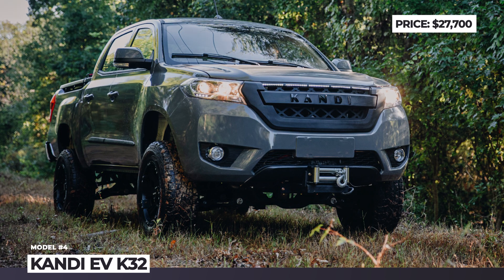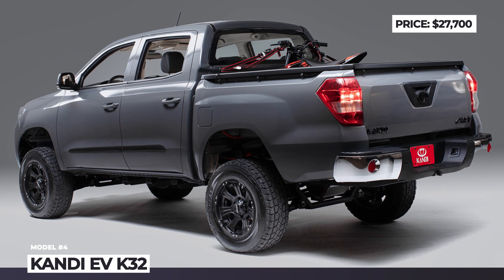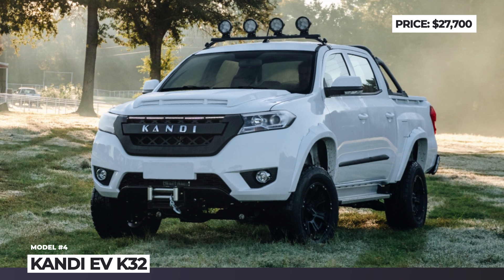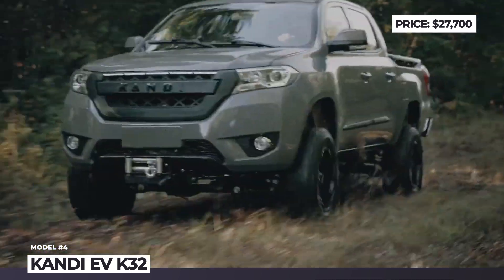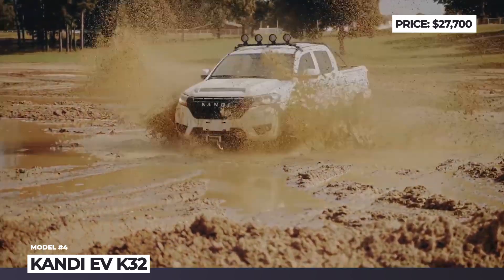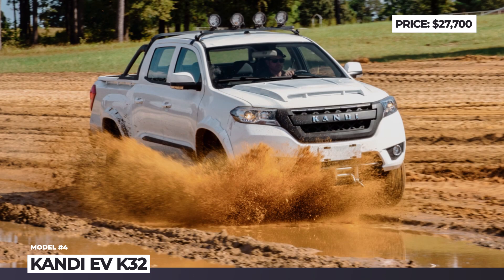Kandy Offroad EV K32. The Chinese manufacturer Kandy has been trying to break the mold of America's affordable electric car segment by selling two subcompact city cars. In 2022, they also added to the lineup an EV with the most desirable property for the US — a pickup truck buddy-style vehicle. This model should perform everyday workhorse duties on your ranch or farm, and can also serve as a weekend recreational vehicle.